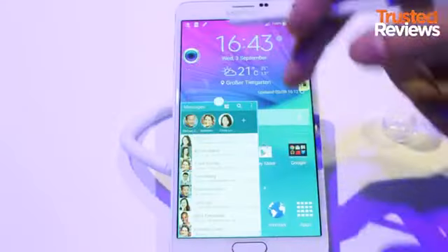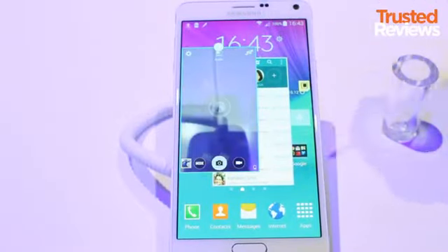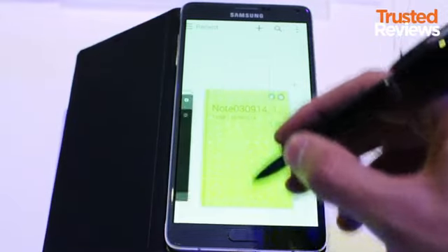The result? Well, after having an early play with the phone, we didn't want to give it back. The picture quality is incredible. Colours are rich, viewing angles expansive, and content is as sharp as a pin.